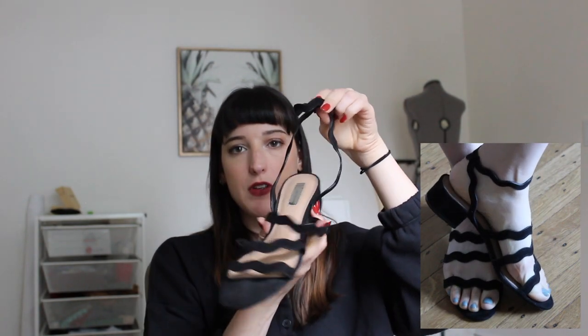These are my squiggle sandals from INC International Concept at Macy's. They're so cute — a strap goes around the back of the foot and ankle, and three straps go over the top. This is actually my second pair because the strap on the first pair came apart after about six months. They replaced them for free, which was amazing. I really love these and wish they'd bring the style back — they're perfect for casual and dressy occasions.